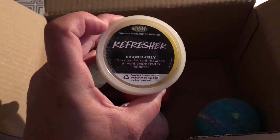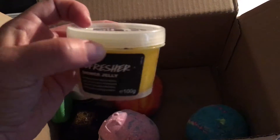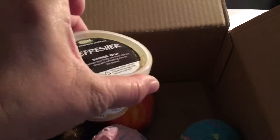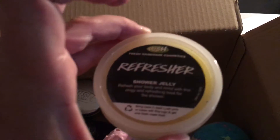I chose the Refresher shower jelly. I personally thought this container was going to be a little bigger, but whatever — it'll give me a good chance to try it. It is extremely lemony scented. You probably want to see the inside but I can't do this one-handed, so maybe I will pause and put a clip in at the end of the video.